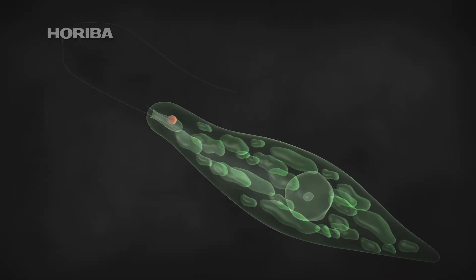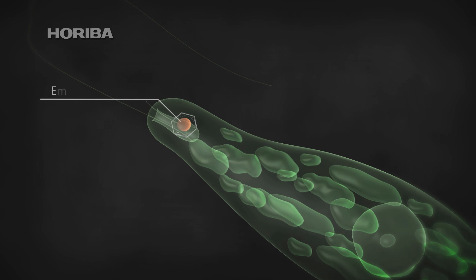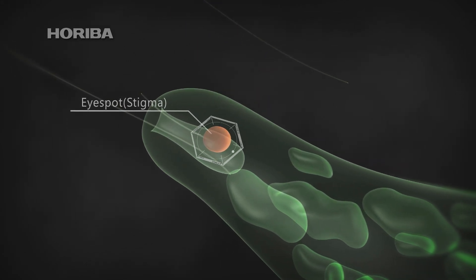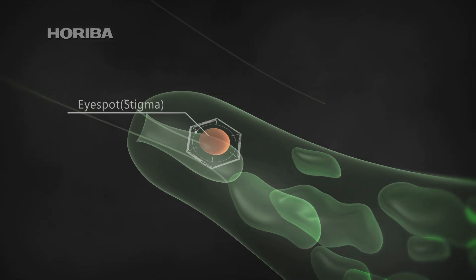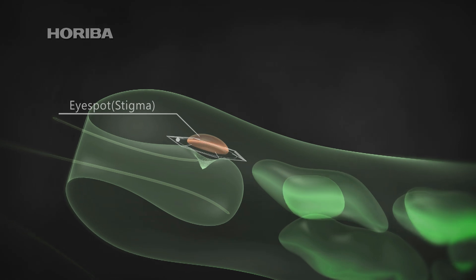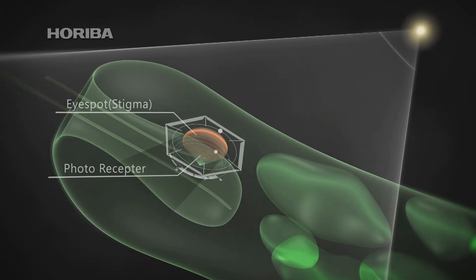So, where is this sensor kept? Euglena have a red-colored feature called an eye-spot. At first, it was thought that this was a light sensor, until extensive observations revealed that this red eye-spot was actually blocking light, in order to establish the direction of light entering the real light sensor.